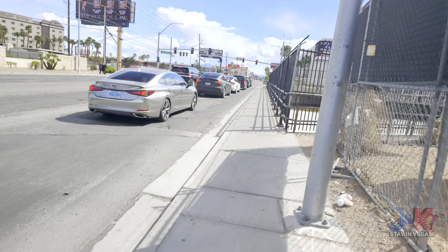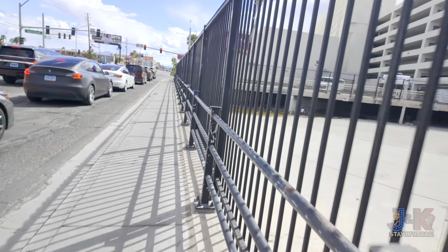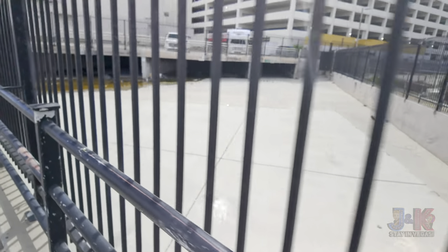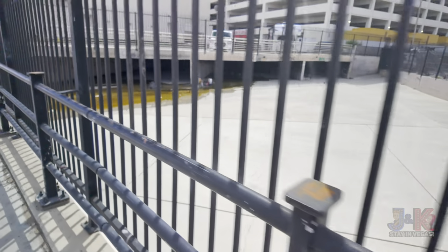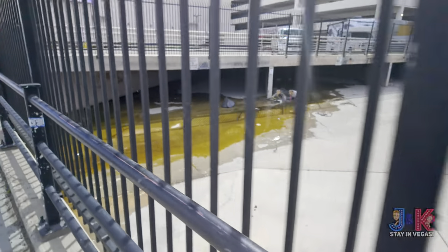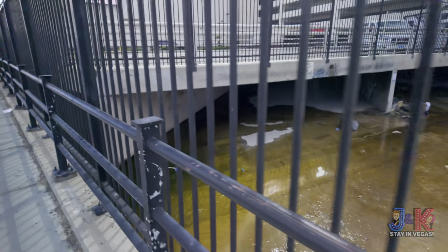There's always somebody trying to look for money and then trying to interrupt what I'm doing. So here's part of the tunnels down here — you definitely do not want to venture in there. Do not go in the tunnels underneath Vegas. Not to mention, this running water here smells horrible.